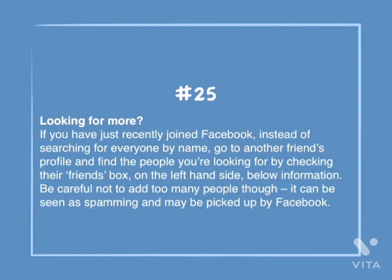Number 25: Looking for more? If you've just recently joined Facebook, instead of searching for everyone by name, go to another friend's profile and find the people you're looking for by checking their friends box on the left-hand side below information. Be careful not to add too many people though — it can be seen as spamming and may be picked up by Facebook.